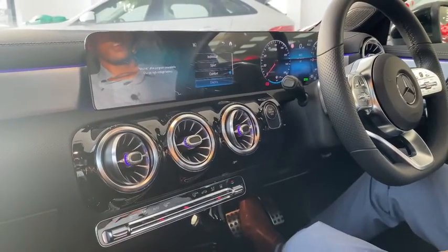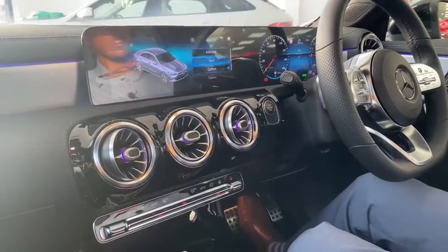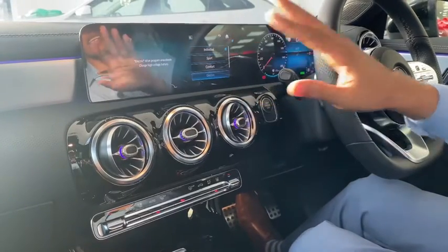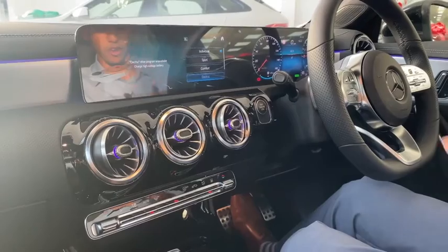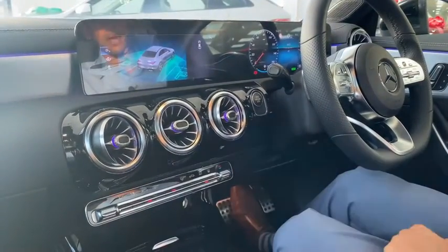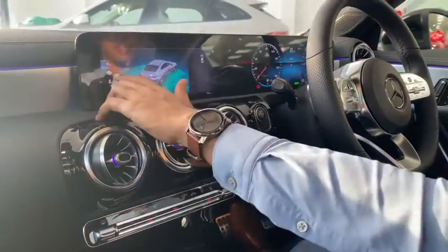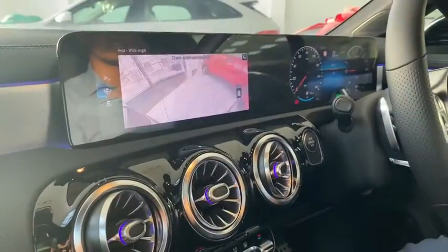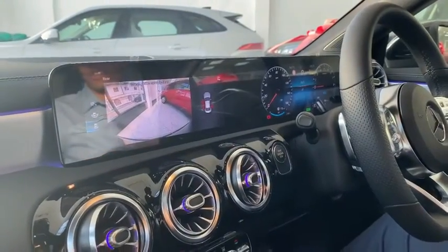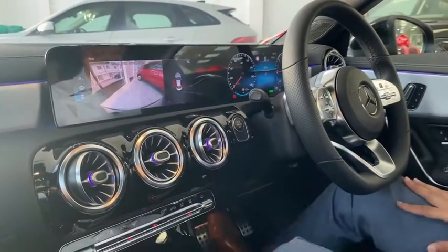So we have Sport, we have Comfort, and then you have your individual settings. And this car also allows you to select the electric-only system. Moving on below that, we have the parking sensors, and you can also choose the reverse camera angle — whether it's wide angle or a narrow angle. These cars are very driver interactive and driver friendly.